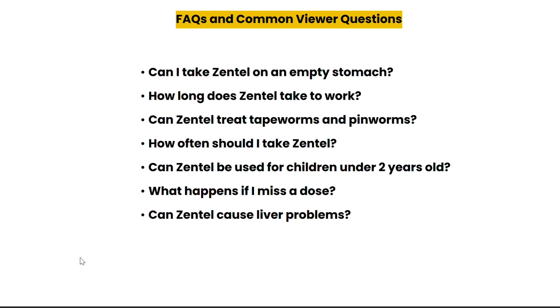Now let's tackle some frequently asked questions. Should you take Zentel on an empty stomach? It's recommended to take it with food to improve absorption. How long does it take for Zentel to work? Most parasites are eliminated within one to three days. Can Zentel treat both pinworms and tapeworms? Absolutely — Zentel is highly effective against both types of infections.